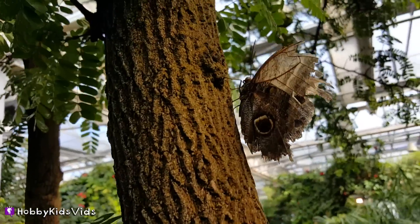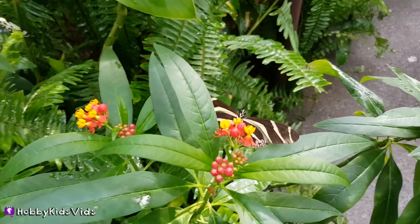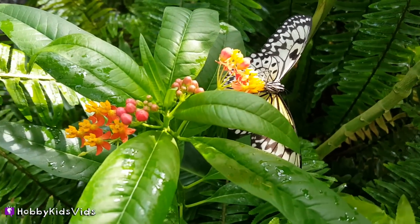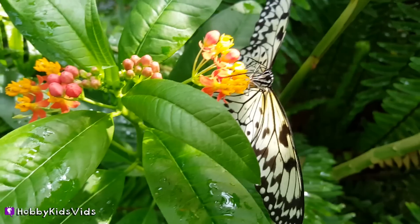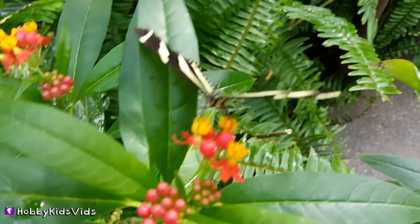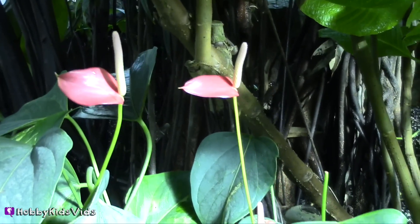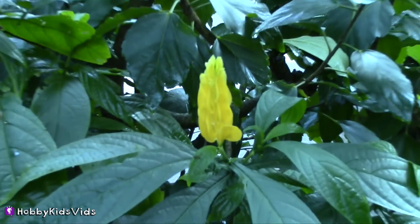Oh, look at this poor butterfly — I wonder what happened. These butterflies are both black and white, but they look so different and so beautiful. If you look carefully, you can see the butterfly's proboscis — it's the mouthpiece that gets out all the sweet juice out of the flowers. Can you see it? It's getting all the yummy juices.